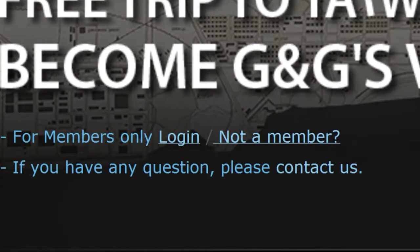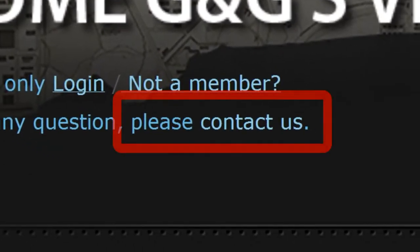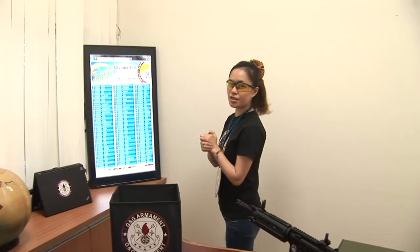If you have any questions, please go to the J&J website or Facebook for more details. Now, with no more announcements, let's see who is the lucky draw winner this month.